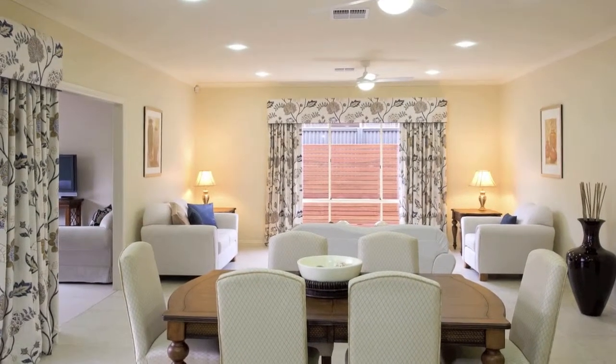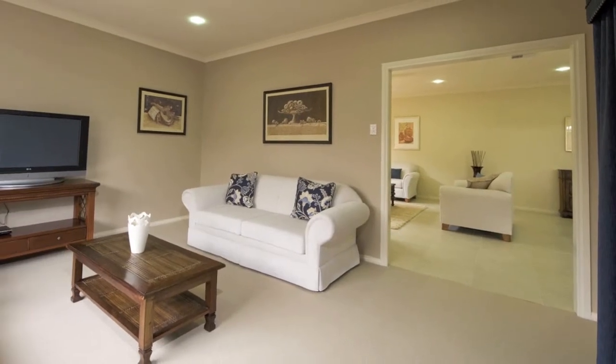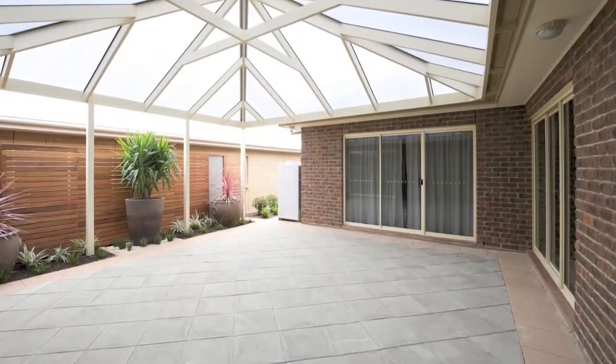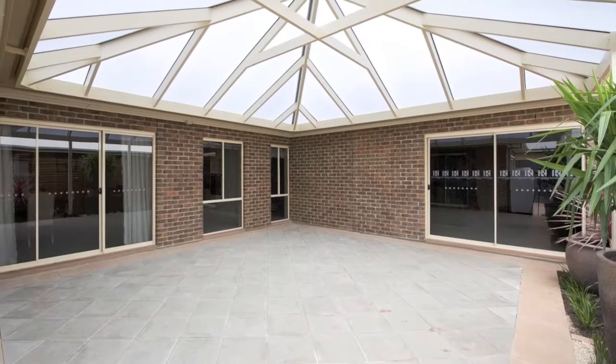The bright and airy living space flows through to the fabulous home theatre, which could be used as a rumpus room and opens to the outdoor area. This fantastic central courtyard makes this a popular home for large families who love to entertain.